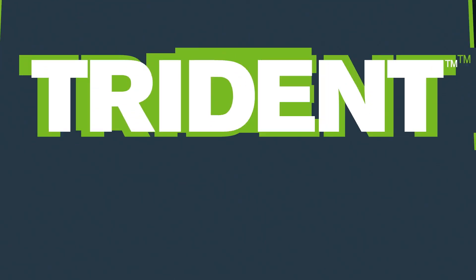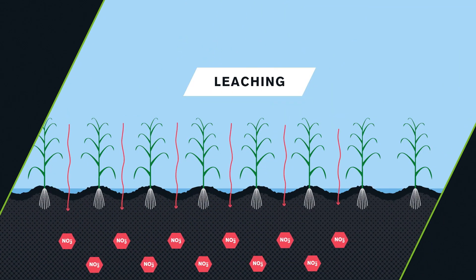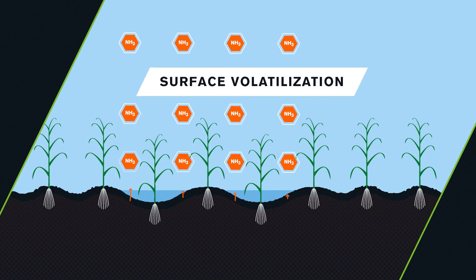Trident Nitrogen Stabilizer is the most efficient way to manage the three forms of nitrogen loss: denitrification, leaching, and surface volatilization.